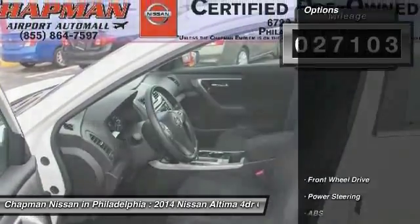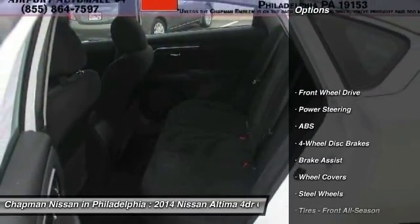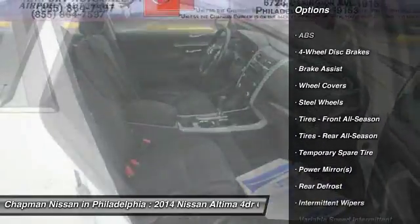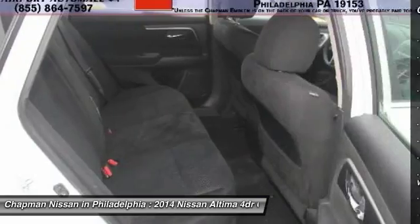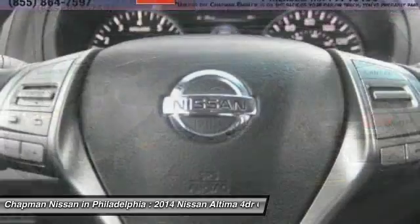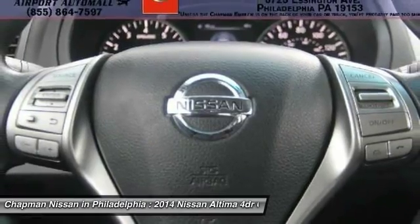Chapman Nissan prides itself on value pricing all of its vehicles and exceeding your expectations. If you visit our website at www.chapmannissan.com, you will have access to more photos, the full Pure Cars Value Report, and a Vehicle History Report.